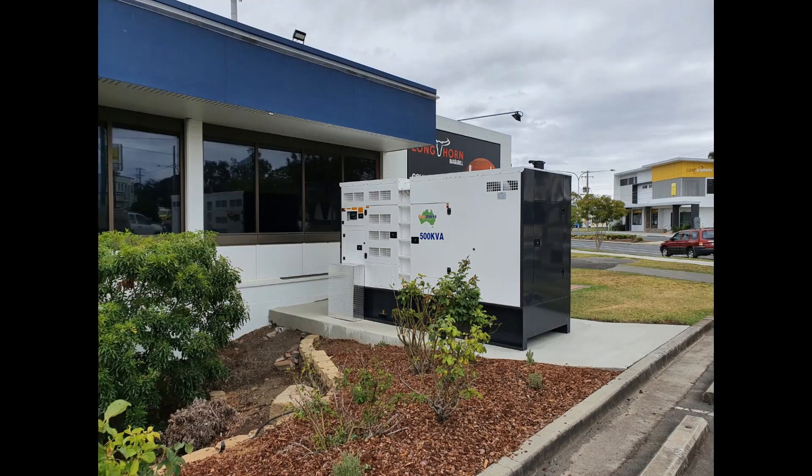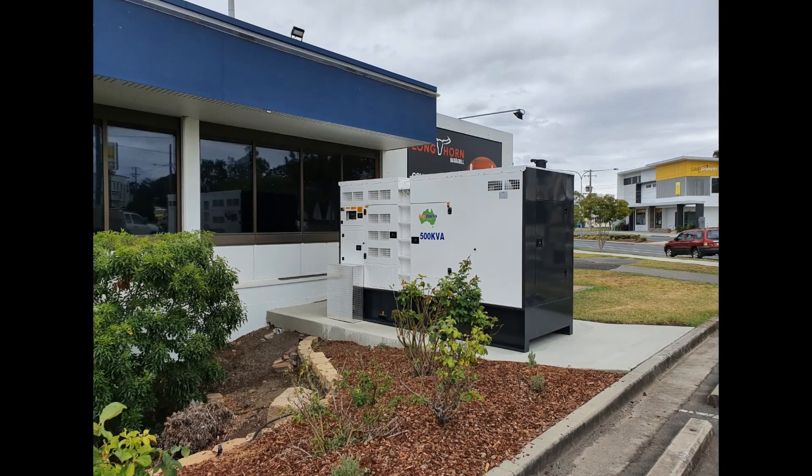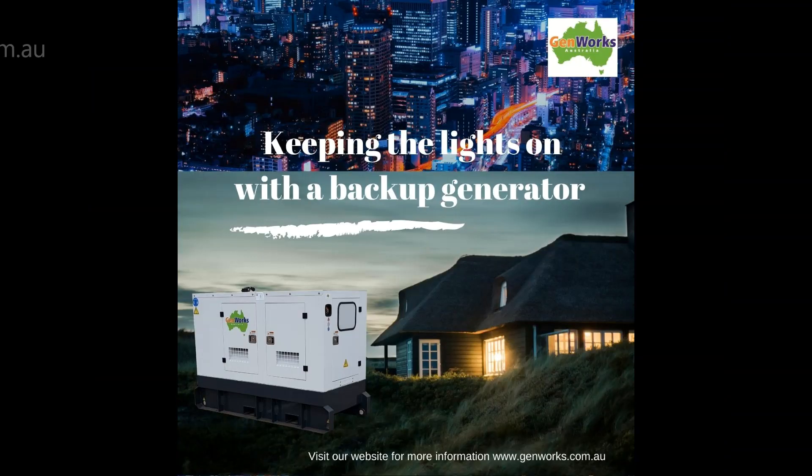For more generator works information, visit our website genworks.com.au.